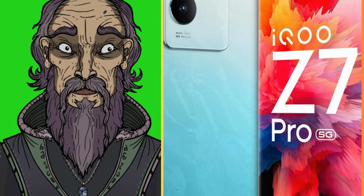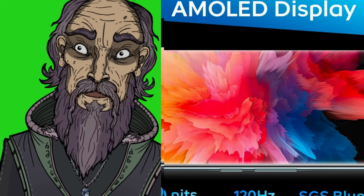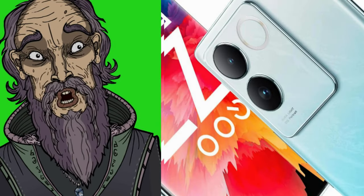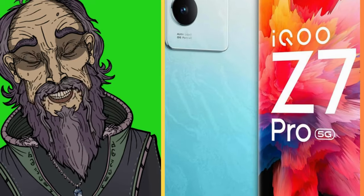Smooth visuals — the 120Hz refresh rate display delivers a super smooth experience, perfect for gaming and scrolling. The bright high-resolution screen makes everything look sharp, and HDR support enhances content.